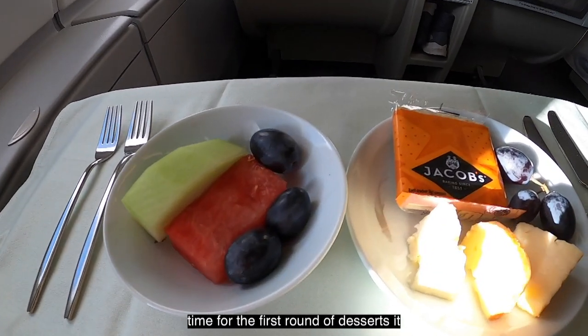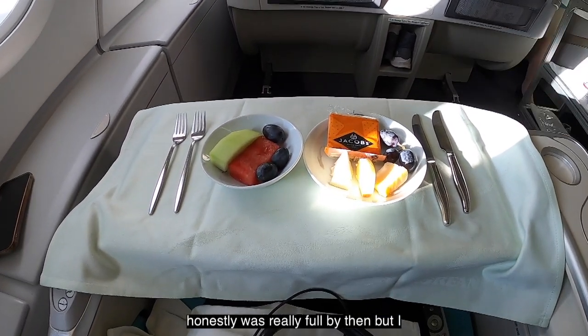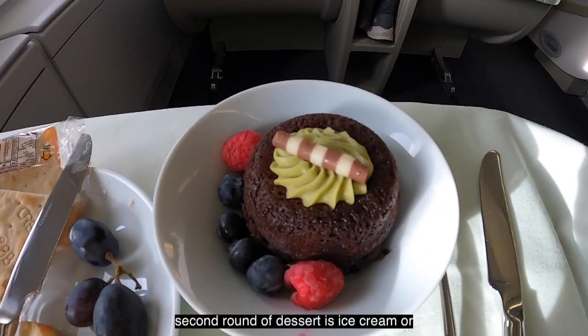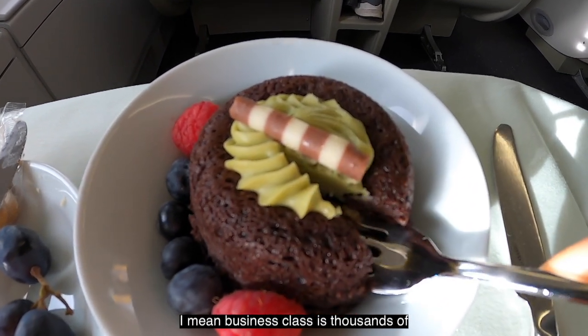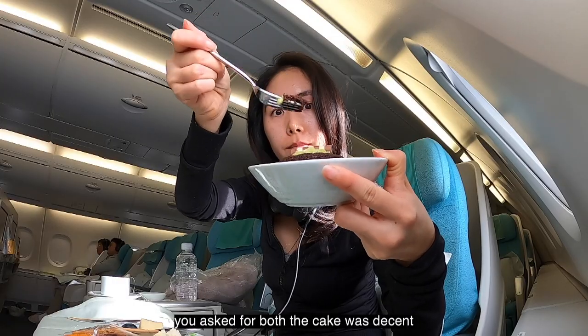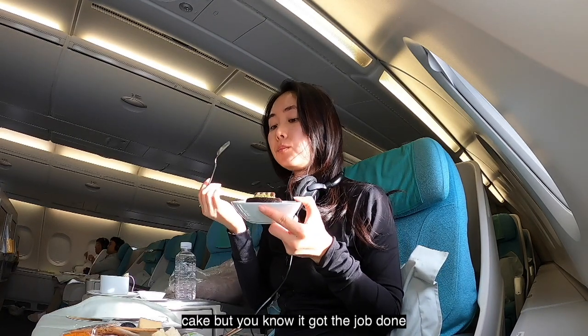Time for the first round of desserts — a side of fruits and a cheese plate. I was really full by then but I did enjoy the cheese plate. The second round of dessert was ice cream or a lava cake; I chose the matcha lava cake. I'm sure you can get both if you want — I mean, business class is thousands of dollars, I don't think they would mind. The cake was decent, not like fresh cake, but it got the job done.